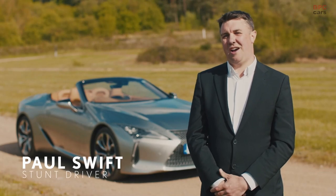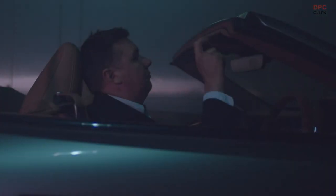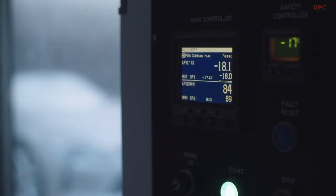I'm Paul Swift and I'm the one who's been driving a completely frozen Lexus LC convertible today. At the beginning of this morning I got in the freezer and sat inside the car, which was quite crispy — obviously it's been chilled overnight to minus 18.